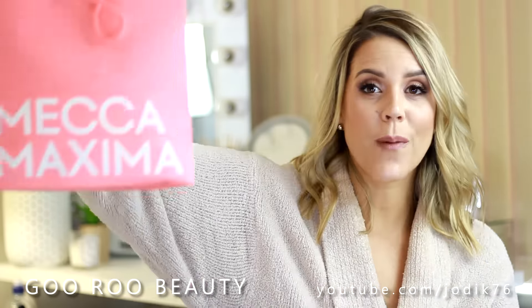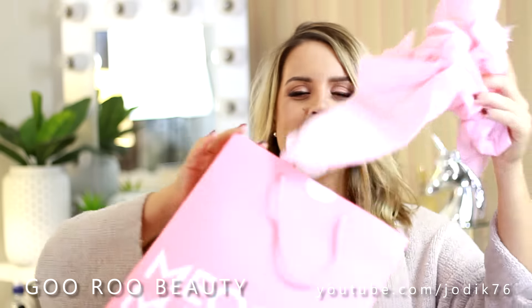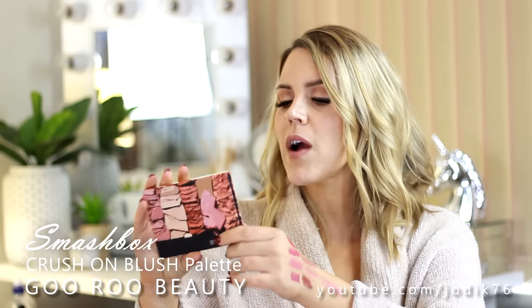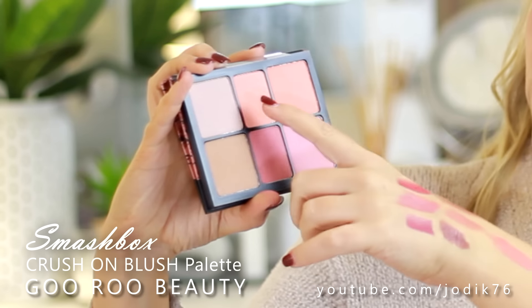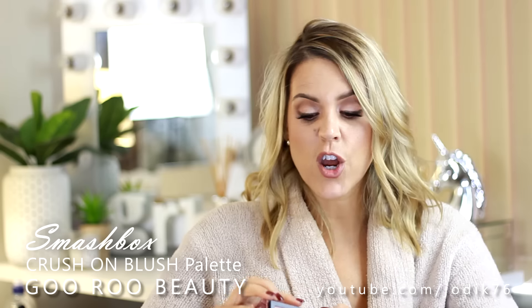I have also been in store to Mecca Maxima to pick up a few goodies - absolutely gorgeous with pink tissue paper. A big shout out to Hannah and all the lovely ladies at Mecca in town. One product I picked up was from Smashbox - a limited edition blush palette that came out around Christmas time with some additional stock just arriving. This is the Crush On Blush palette - six lovely powder products for the face, everything from a bronzer and highlight through to peachier and pinker shades of blush. Very compact for travel.